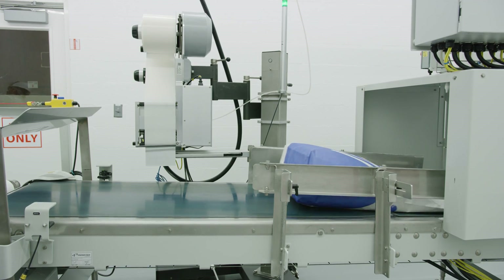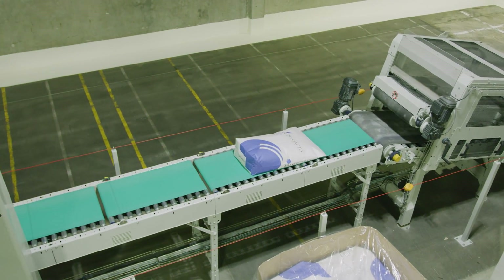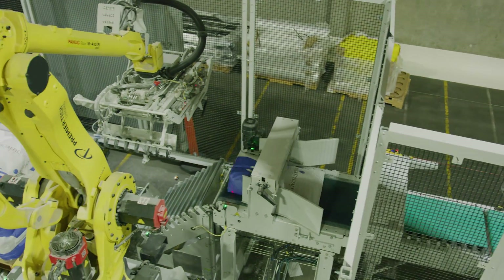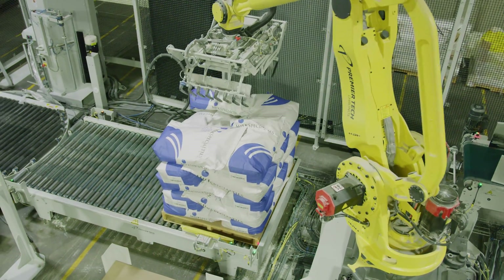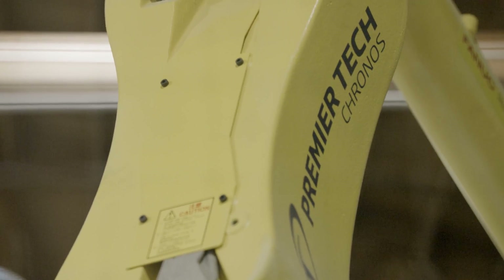The production rate changed in the fact that the old line would only run about one and a half bags a minute, where this automated system can run up to four bags a minute. As you look at it, it was a good investment just because you got quality and safety as well, because people aren't stacking bags by hand. And then you got the accuracy and the uptime.